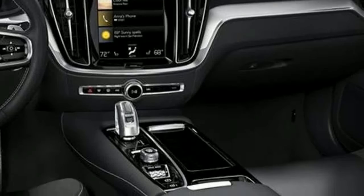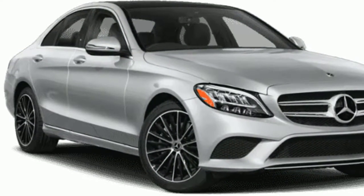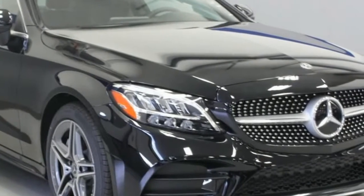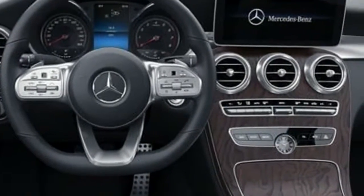The 2019 C-Class features a lively yet refined interior design. The cabin highlights advanced materials and flowing lines that combine to evoke a handcrafted character with a cutting-edge, athletic style.